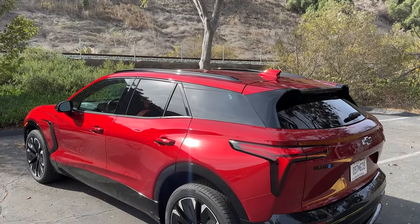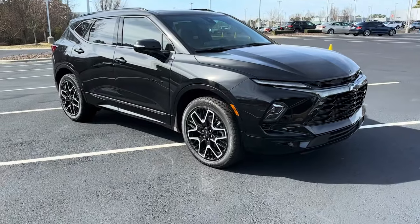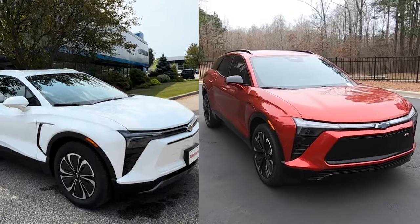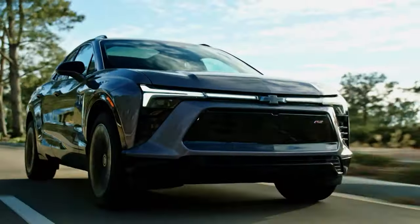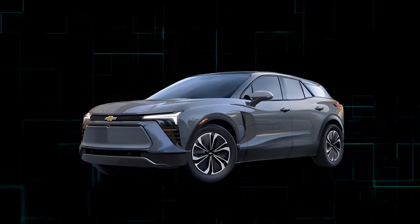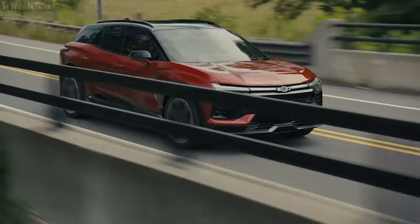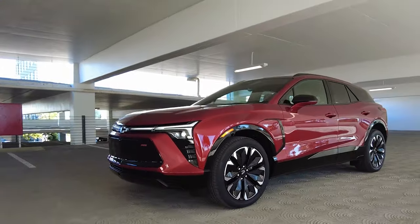The 2024 Blazer EV is a fresh addition to the Blazer lineup, featuring a unique design and interior distinct from its gas-powered counterpart. It's available in three trims — the mid-range LT and RS models debut first, followed by the high-performance SS trim. Initially, Chevrolet had planned to include a budget-friendly 1LT model, but this option was ultimately scrapped before the EV's release. This new electric Blazer promises innovative features and a sleek design, catering to those looking for both performance and style.